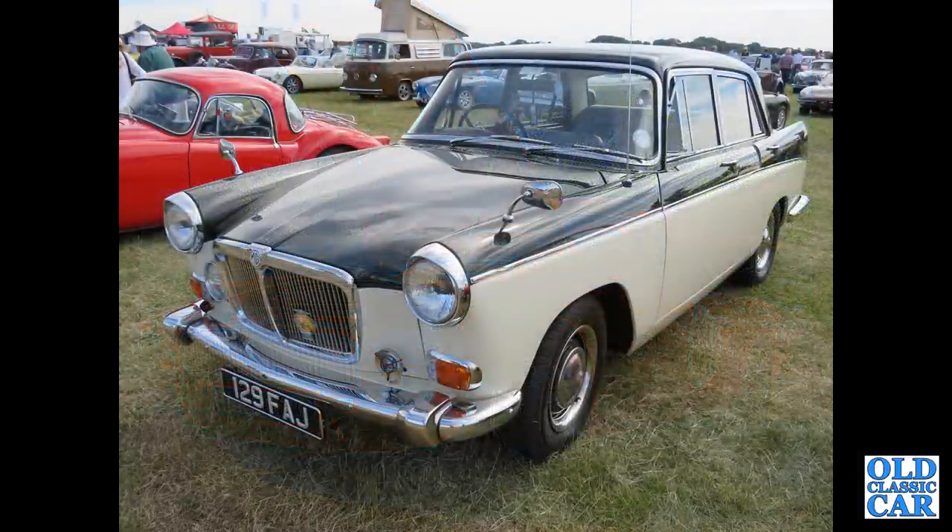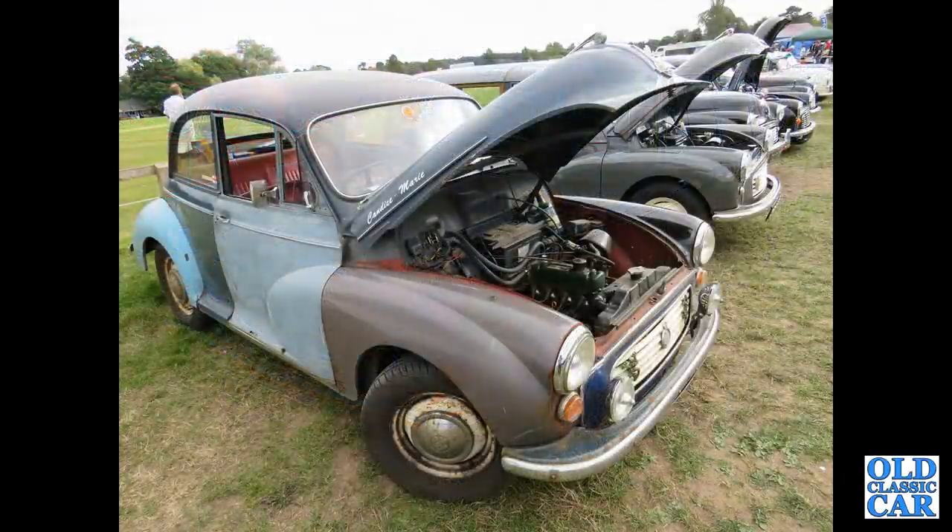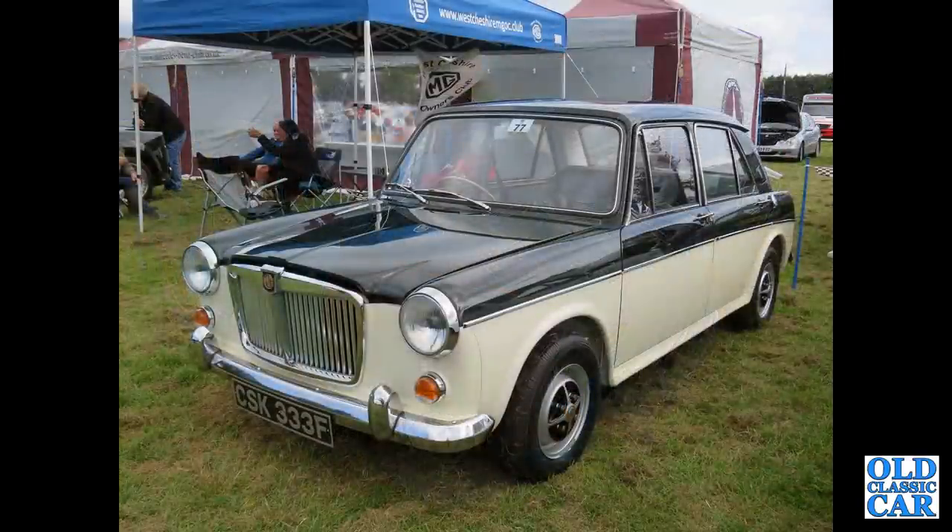More MG — this is the MG Magnette version of the big Farina, badge engineering in full flow at the time, twin carburettors, 1600 or 1500cc engine depending on the year. A gaggle of Morris Minors here. MG 1100 — twin carburettors of course.